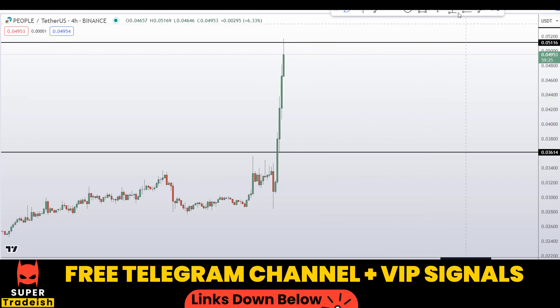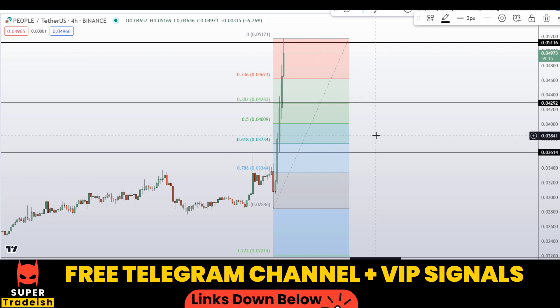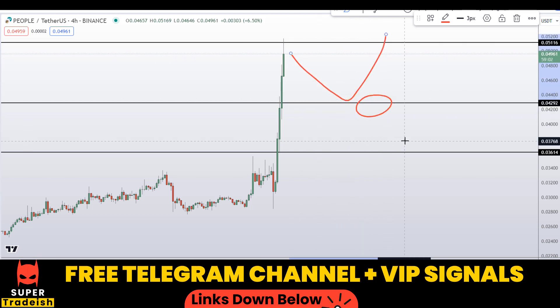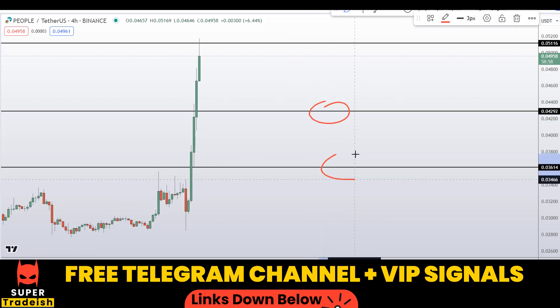So in order to get a shallower retracement entry, I need to plot a Fibonacci tool from the low to the high and target the 38.2% level. Let me delete this to reduce the clutter. Basically we have this level right here at around 0.04286 — if the price comes down to here we might see a bounce. So these are the two levels where I'll be looking to buy.